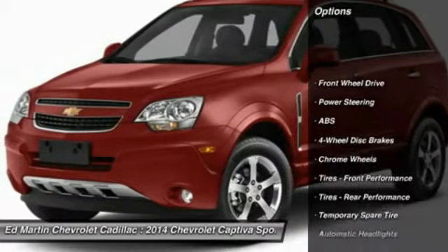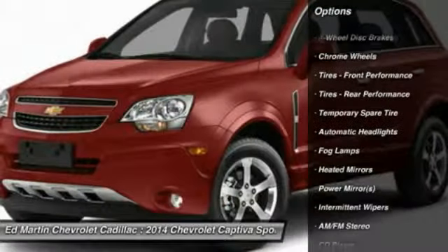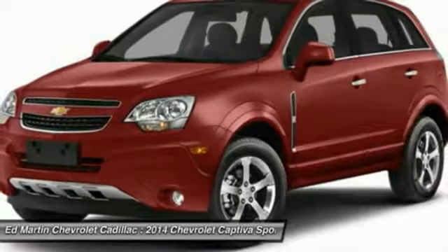Stability control. Keyless entry. Steering wheel audio control. Traction control. Anti-lock braking system. Bluetooth.